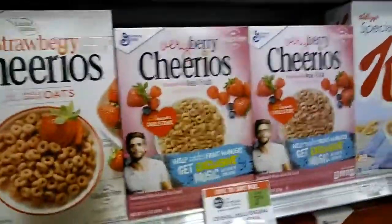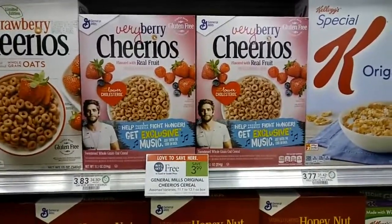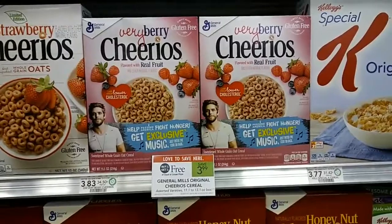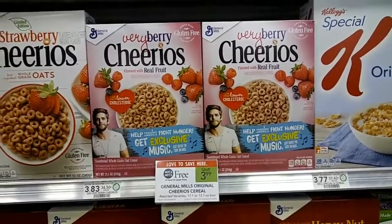So basically you're getting the berries for free with the Publix coupon and the Driscoll's coupon. And then you're getting the Cheerios — $2 off — so for $1 a box.